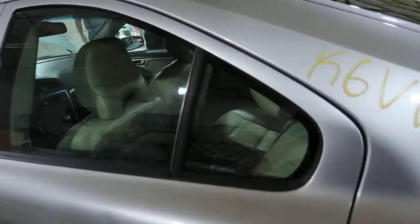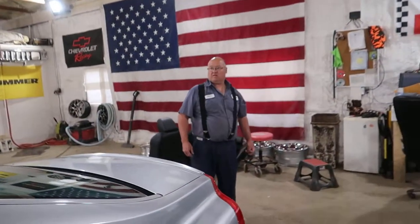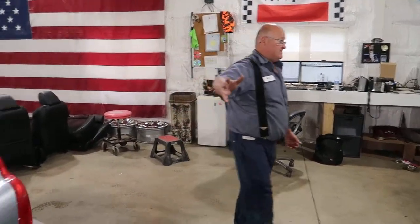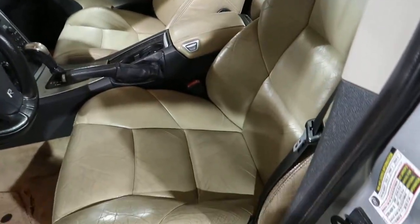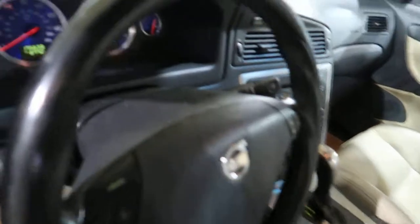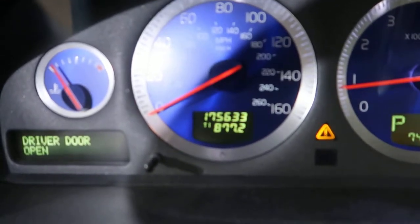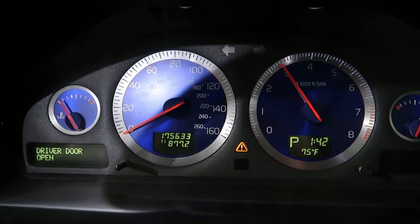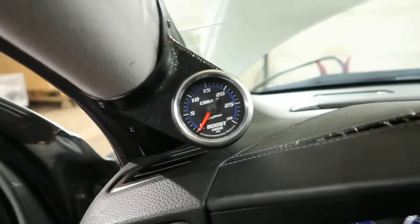Got a Gobi interior. This is the Gobi interior here — step inside, obviously an automatic. We've got 175,633 miles, good boost.